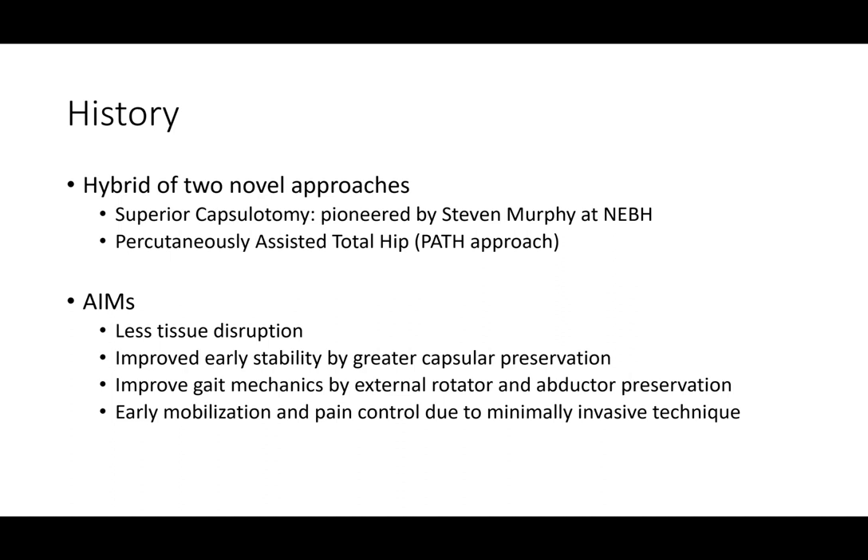This operation dates back probably about 18 years, around the year 2000 or the early 2000s, and it's a hybrid of two novel approaches. The first was the Superior Capsulotomy, pioneered by Stephen Murphy at New England Baptist Hospital. Capsulotomy means division of the capsule, and superior means coming in directly from the top. The PATH approach — Percutaneously Assisted Total Hip — was being developed around the same time, and percutaneous means through the skin or using small windows to provide access to the anatomy.